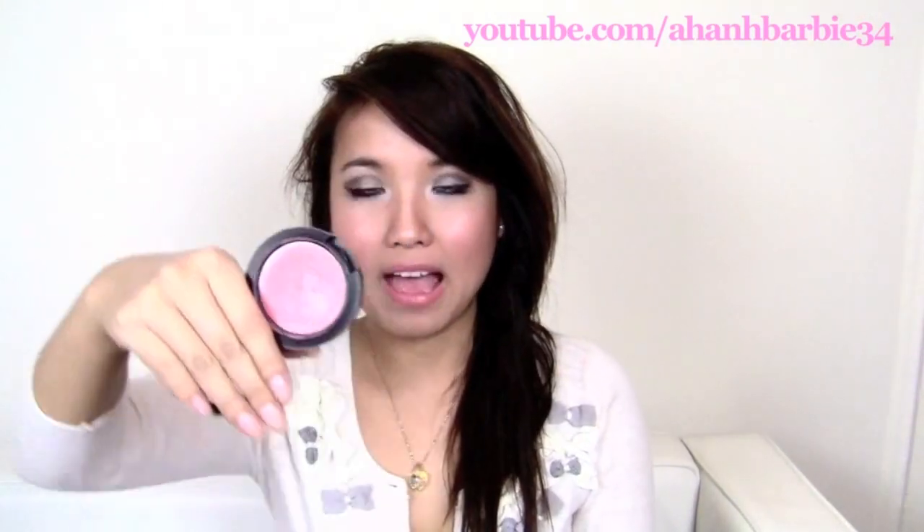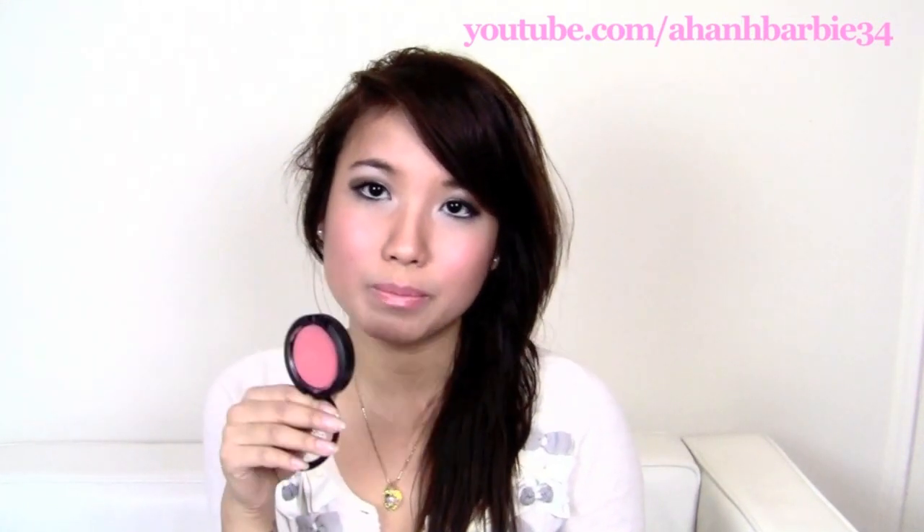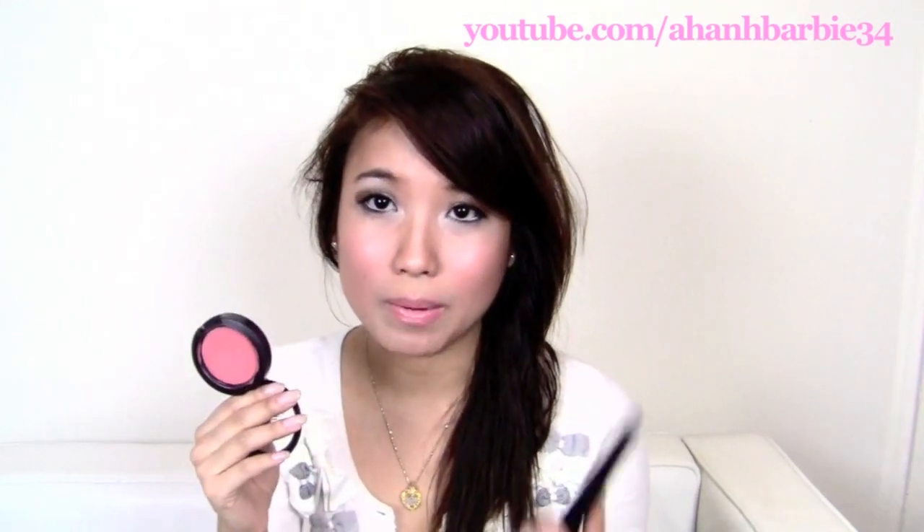This one — this MAC cream blush — it's called Posey. It is really pretty. I have it on my lips right now. You can put it on your cheeks, your lips, whatever. It is such a pretty color. It's a cream blush, so usually with cream blushes they blend better, but you have to apply a liquid base or cream base foundation, not a powder base, so it can blend a lot better.